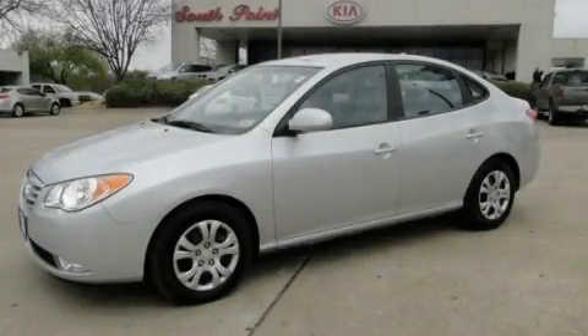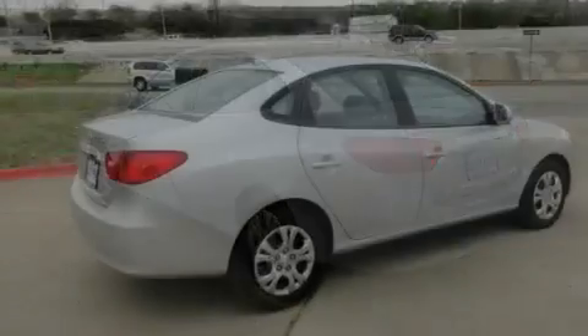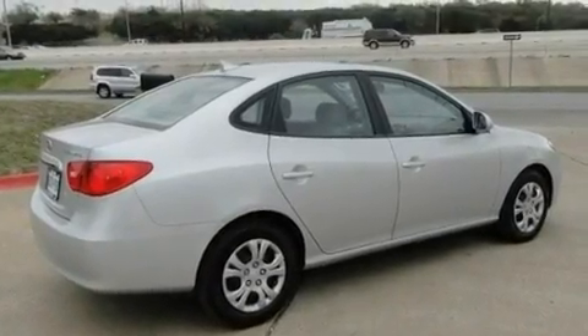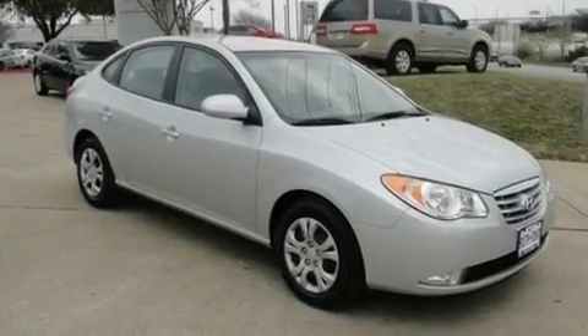This is a 2010 Hyundai Elantra. Its top features include heater vents for rear seat passengers, a split folding rear seat, cruise control, four-wheel independent suspension, front fog lights, and tinted glass.